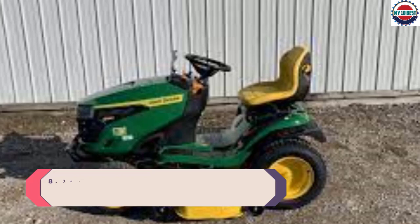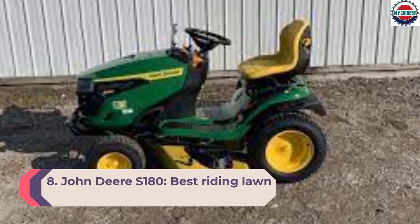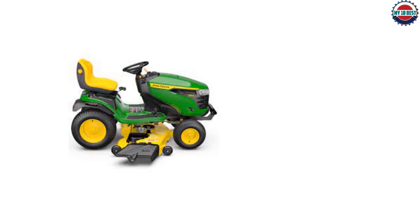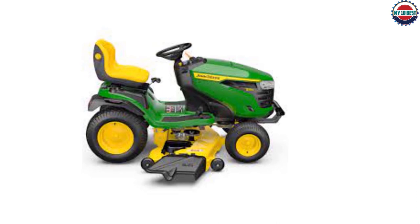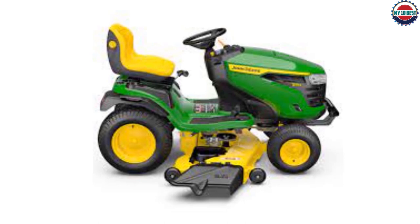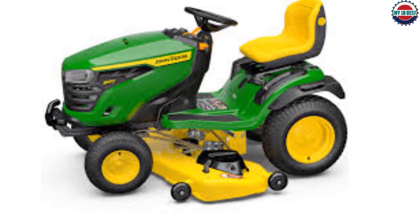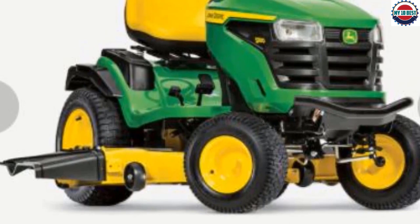Number 8: John Deere S180 — Best Riding Lawn Mower Overall. This machine makes quick and easy work of cutting any size yard and easily navigates terrain other mowers may struggle to traverse. It features a front-mounted V-twin engine that produces up to 26 horsepower and can reach speeds up to 5.5 miles per hour. The fuel gauge sits in plain view as you mow. The John Deere S180 has an impressively wide cutting path of 54 inches, 11 different height positions between 1 and 4 inches, and a turning radius of 18 inches.